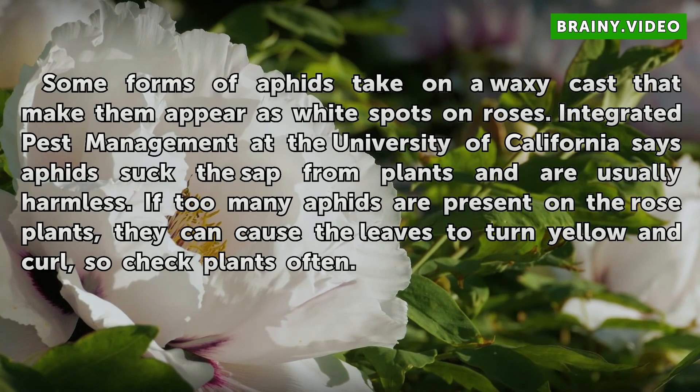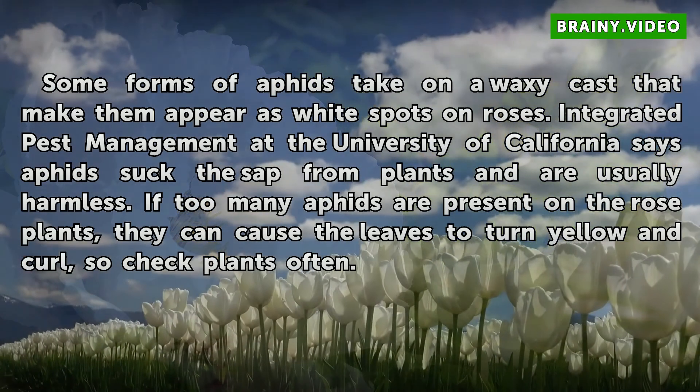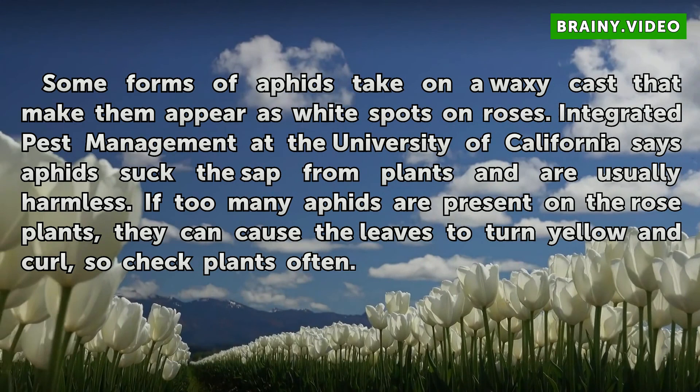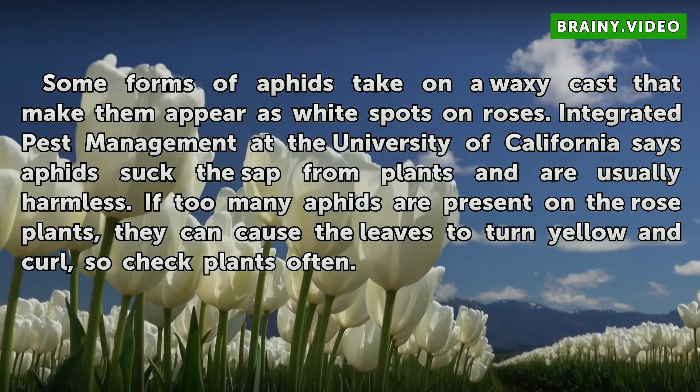Some forms of aphids take on a waxy cast that makes them appear as white spots on roses. Integrated Pest Management at the University of California says aphids suck the sap from plants and are usually harmless. If too many aphids are present on the rose plants, they can cause the leaves to turn yellow and curl, so check plants often.